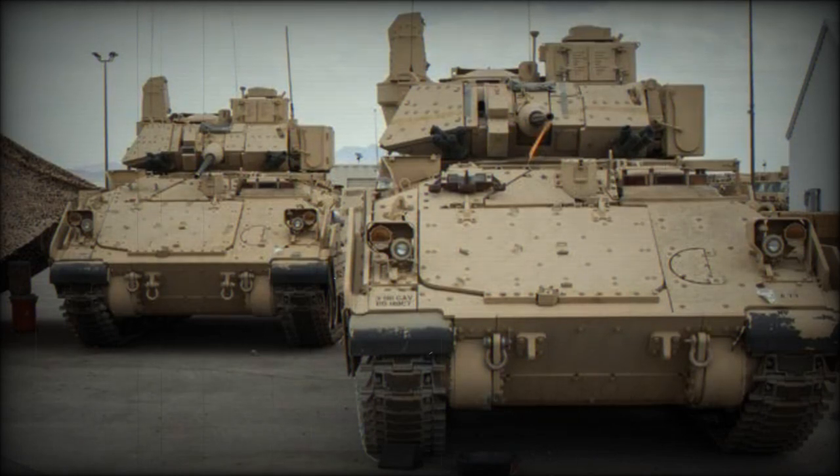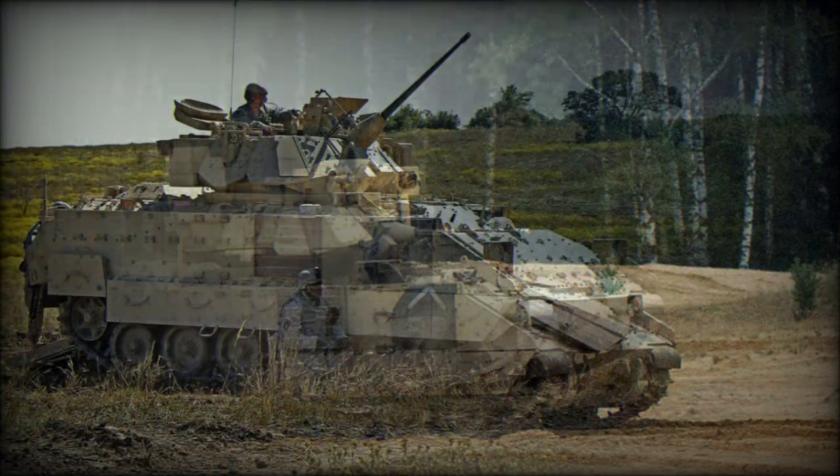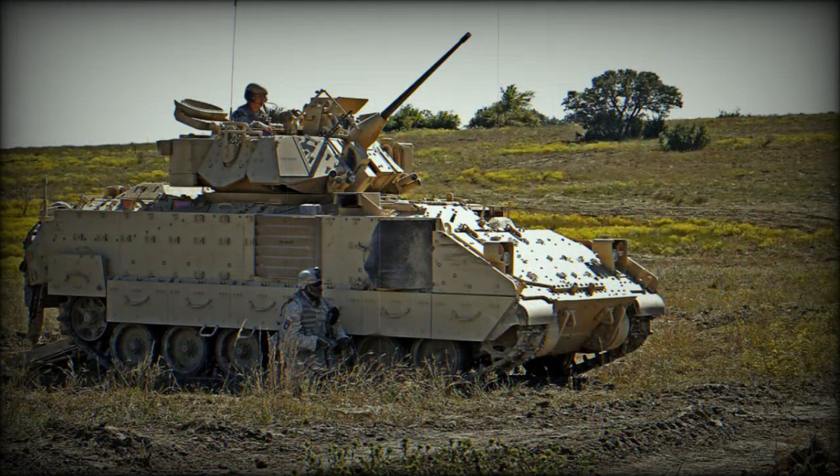The M7 Bradley is the U.S. Army's Forward Observation Vehicle. It is based on the M2A2 Bradley ODS Infantry Fighting Vehicle chassis. This variant was specially designed to replace the M981 FISTV Forward Observation Vehicle, based on the M113 Armored Personnel Carrier chassis. Its official designation is M7 Bradley Fire Support Team Vehicle, or M7 B-FIST.